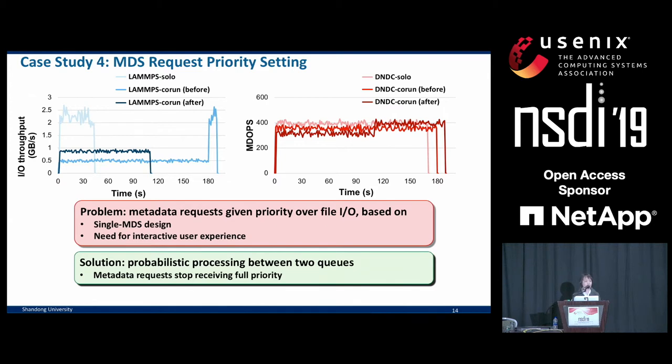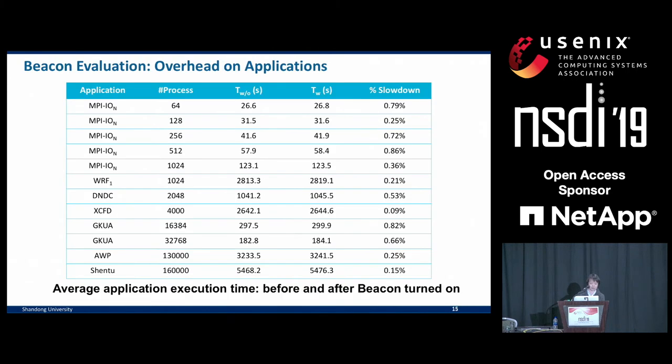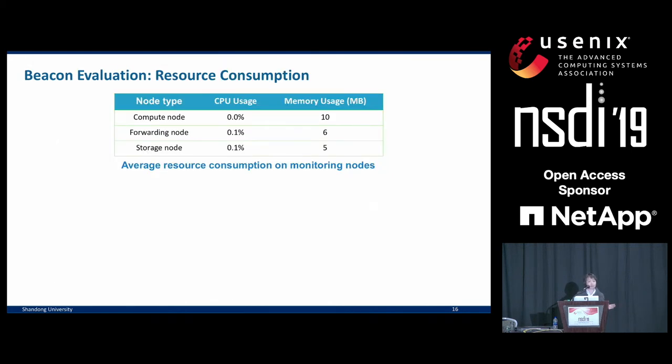Skipping the final case study, we showcase our performance overhead. We measured I/O-intensive applications' overall execution time without and with Beacon turned on. Overall, the slowdown is very small — less than 1% of the total execution time — and that overhead doesn't grow when the jobs become larger. The CPU and memory utilization on the several types of nodes running the Beacon framework is also negligible.